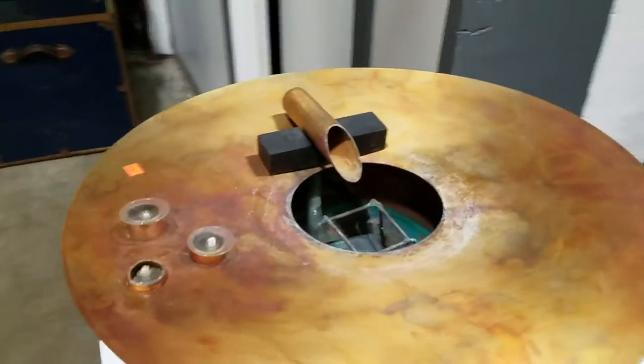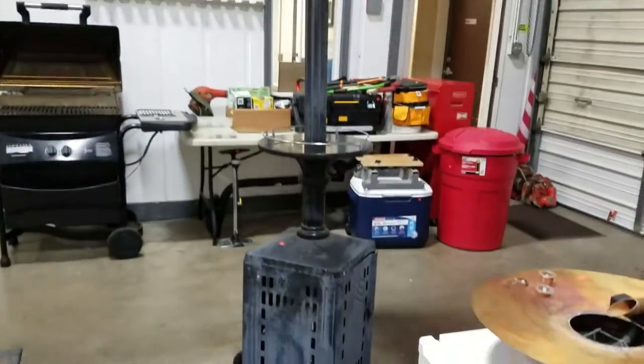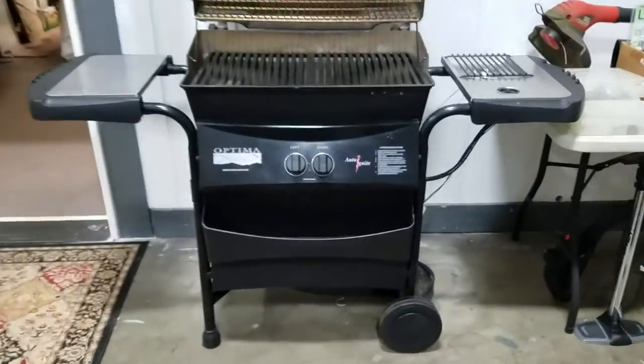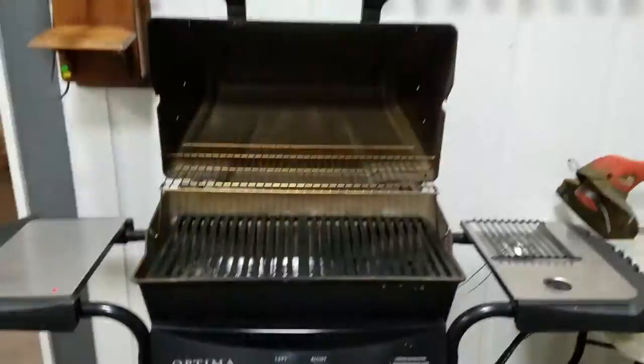Little fountain. We have this nice propane outdoor heater — works great, putting out some good heat. We have this Optima — is it propane or charcoal? Yeah, propane. Propane grill.